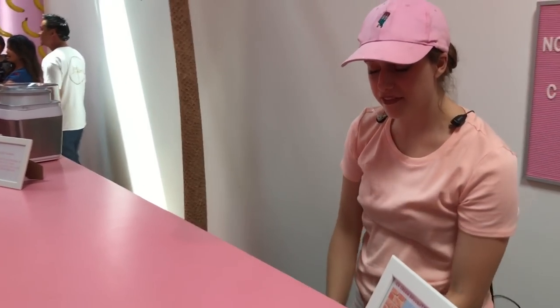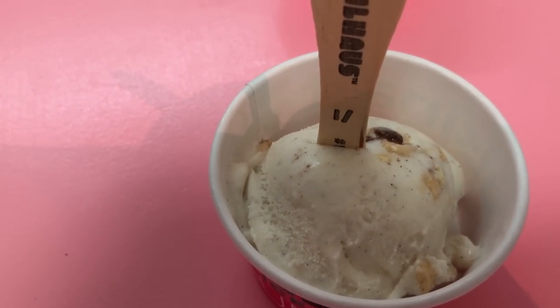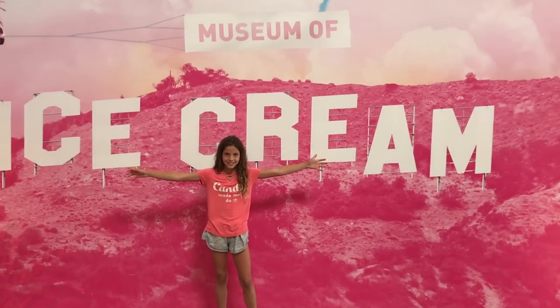Alright, this is a really fun flavor. It's called Milkshake and Fries. You get little baby french fries, some crushed up walker candies, and a sea salt vanilla ice cream. We're at the ice cream museum.